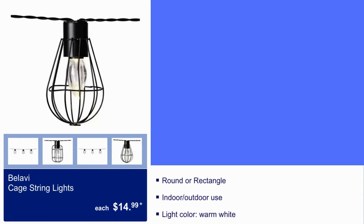Balavi cage string lights, $15. They come in round or rectangular. They are good for indoor and outdoor use. The light color is warm white.